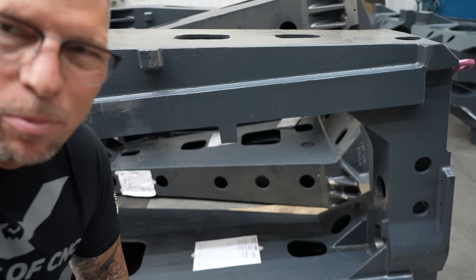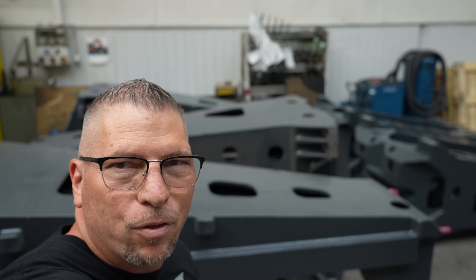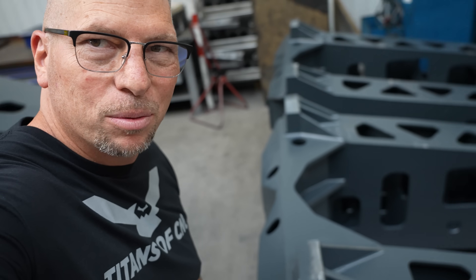It's so big — check out these columns, how big they are. These are parts that actually go onto the pallet and go into the machine. Building monsters, man — building monsters.